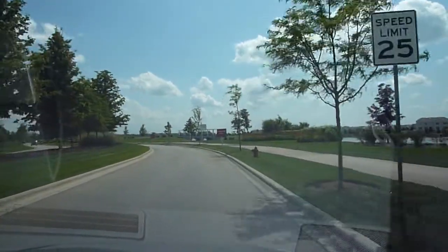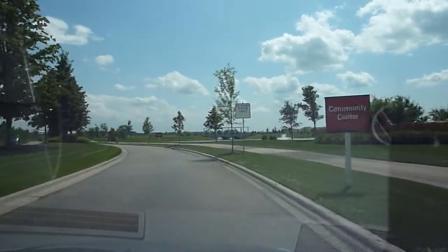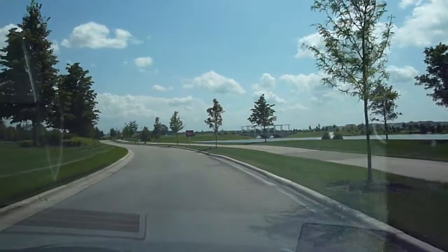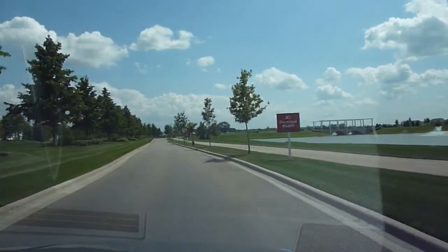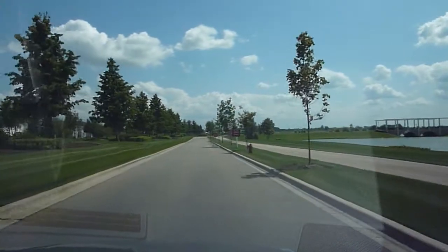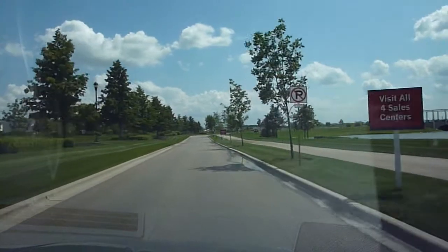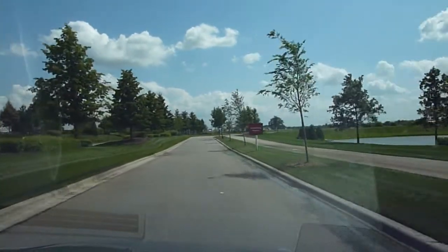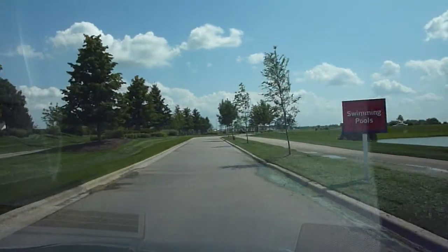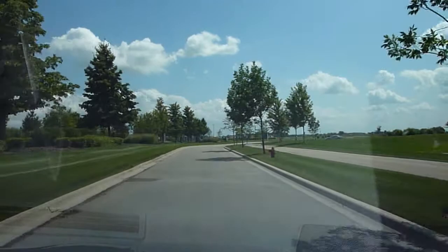Cambridge Lakes is being built by Cambridge Homes. Cambridge Lakes consists of 2,995 homes. They have six series of homes available including single-family, townhome, and duplex. The homes here are two, three, and four bedroom, one to two and a half bath, and range from $136,000 to $249,000.